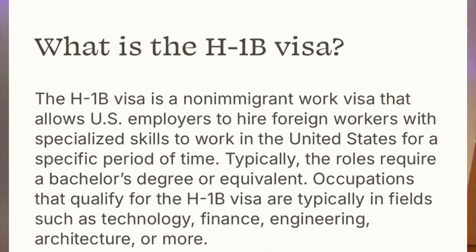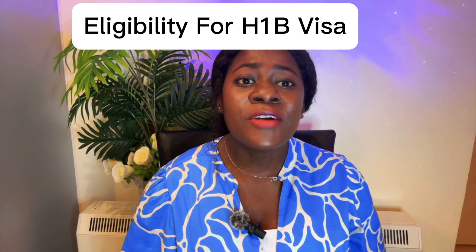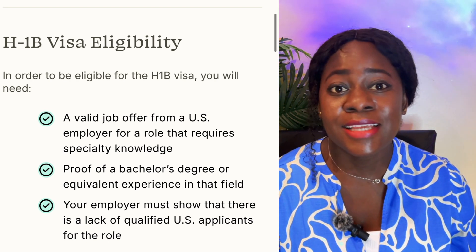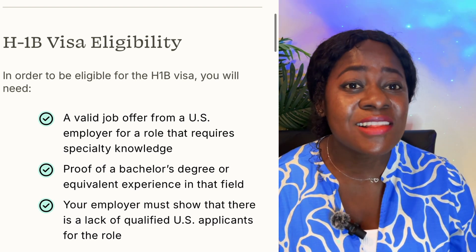The H-1B visa is a non-immigrant visa that allows U.S. employers to hire foreign workers into a specialized skill, whereas the EB-3 visa is an immigrant visa. With the H-1B visa you can work in the United States for a specific period of time in occupations like nursing, finance, IT, engineering, healthcare, and pharmacy. The eligibility requires a valid job offer from a U.S. employer, proof of a bachelor's degree or equivalent experience, and your employer must show there is a lack of a qualified U.S. applicant for that specific role.